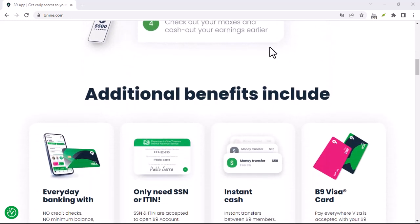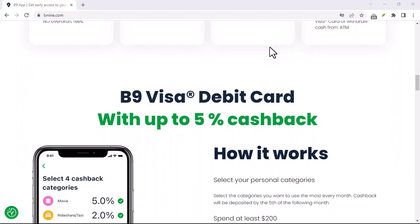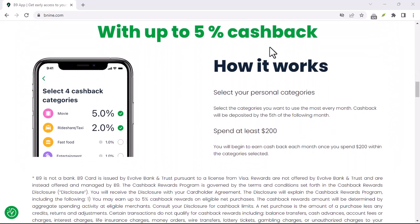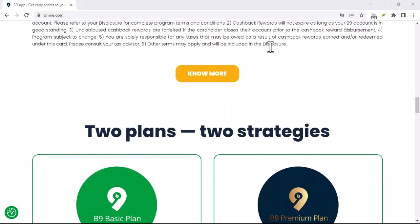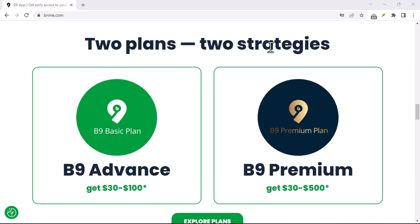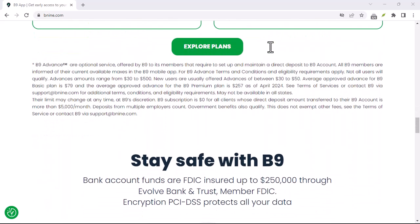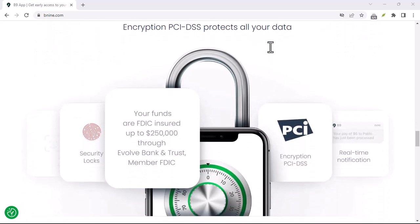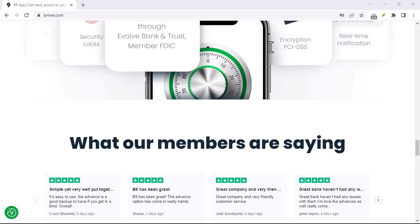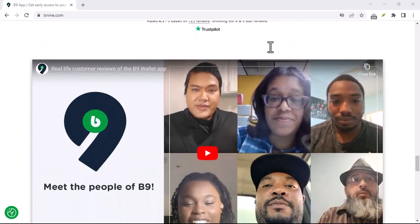Keeping that in mind, let's get back to B9. So, can you borrow money with B9 in the traditional sense? The answer is no — B9 doesn't offer loans with interest rates. Here's how it actually works: B9 analyzes your bank account activity to determine your eligibility and spending habits. Based on this analysis, they set a limit on how much cash you can access early. This amount typically ranges from $50 to $500, depending on your individual situation.